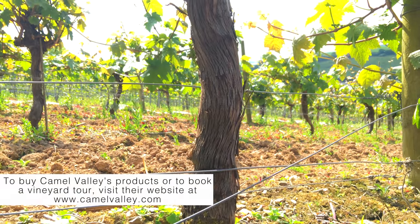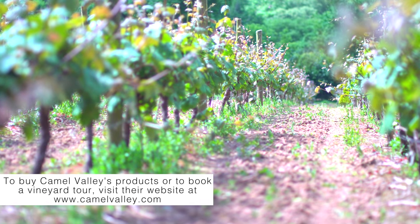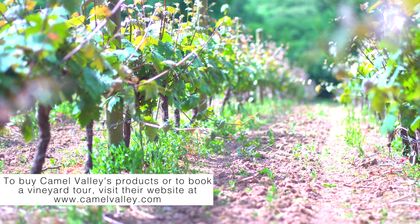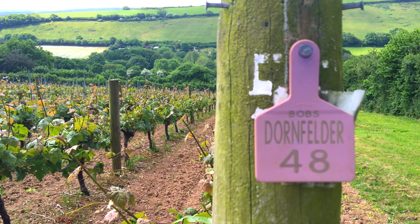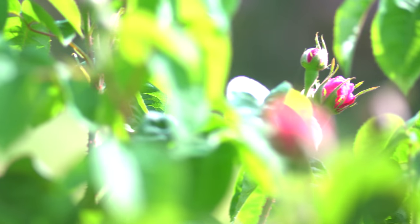The grapes are harvested once a year, and for us normally that's around October time. The year starts here around March or April — that's when we don't want a frost, because if you get a frost and it damages the vines, that's kind of it at the beginning of the year.